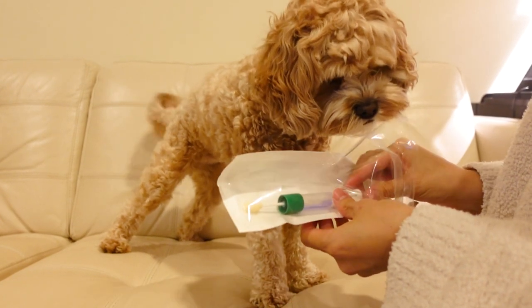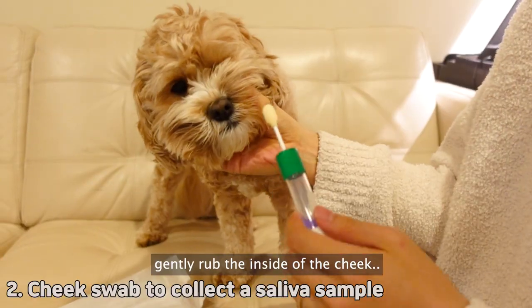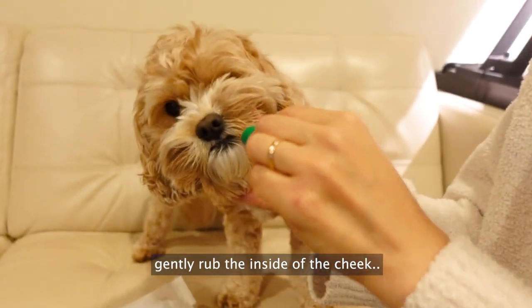You ready for this? A little bit more. Gently rub the inside of the cheek.